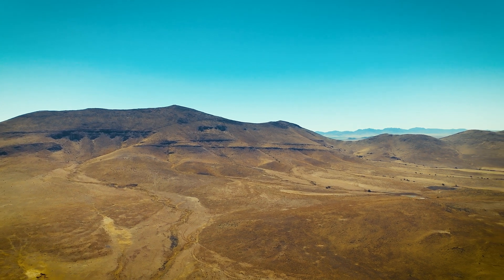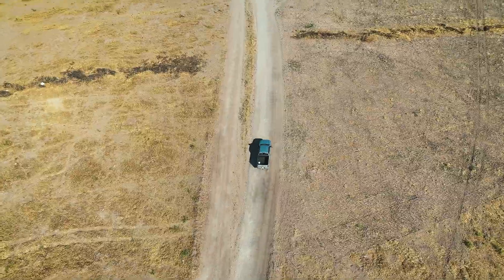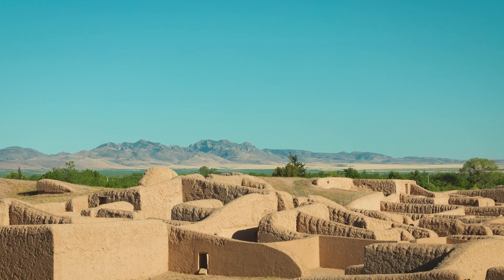We're on our way to Casas Grandes in Chihuahua, Mexico. We're on our way to an excavation. One of my big questions is to try to figure out what are the roots of Paquimé, or what we also call Casas Grandes.